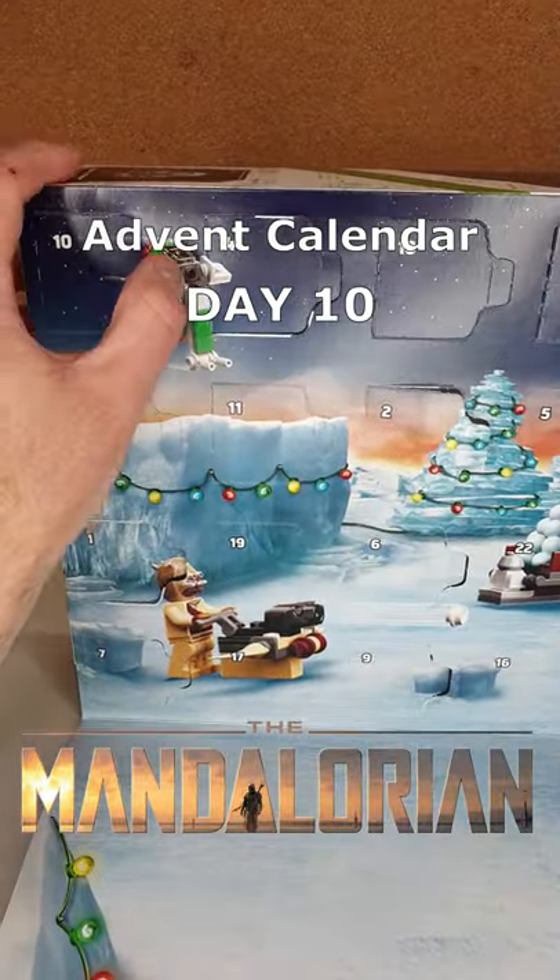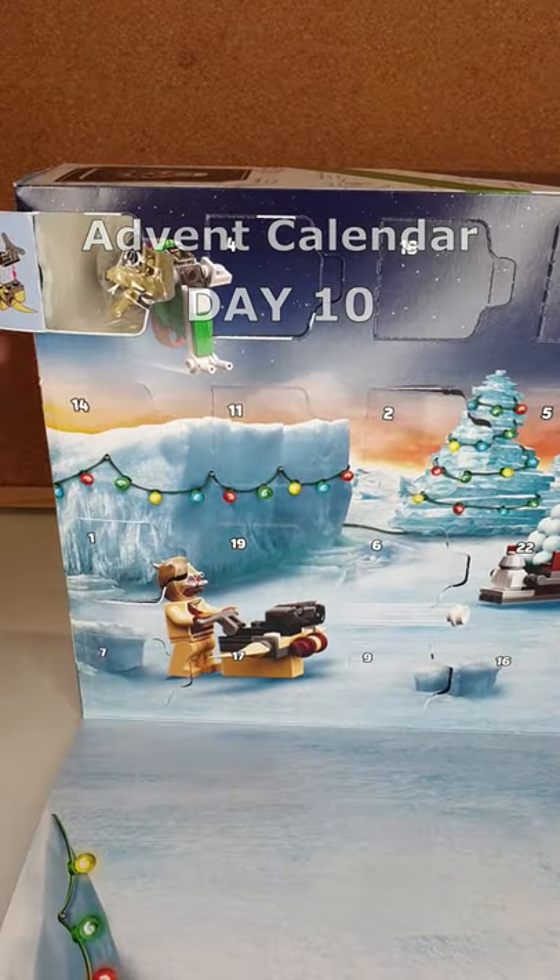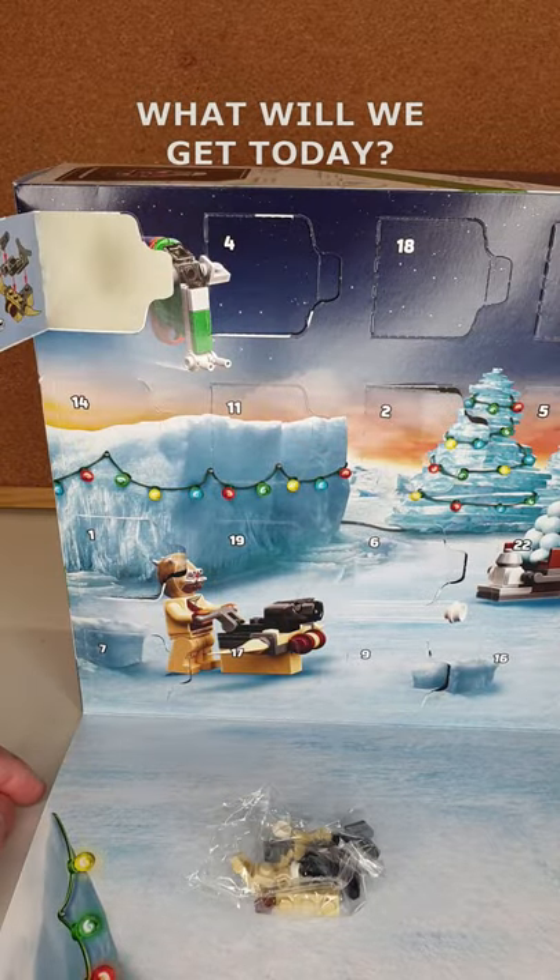G'day everyone, Matt Elder of Family Bricks here, and today we're going to look at Day 10 of the 2021 Advent Calendar Star Wars Mandalorian theme. Let's see what we got.